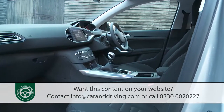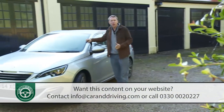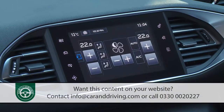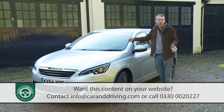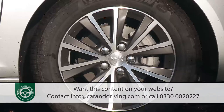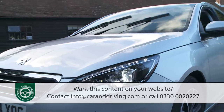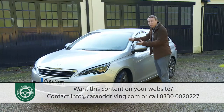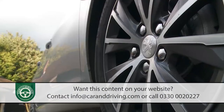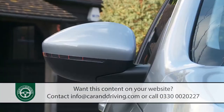For the sat-nav screen you have to buy in at Active spec level, which also brings auto air conditioning and rear parking sensors not found on most comparably priced rivals, plus alloy wheels, a leather-covered steering wheel and gear stick, auto headlamps, and wipers. Further up the range on plusher models there are full LED headlamps, bigger 17-inch alloy wheels, a reverse parking camera, front fog lights, and power-folding mirrors.